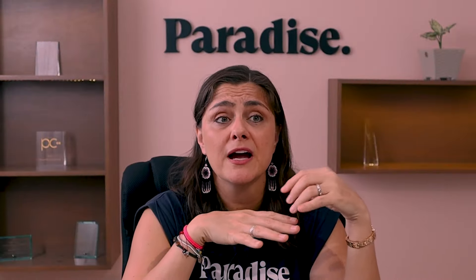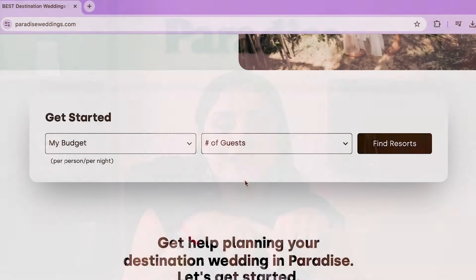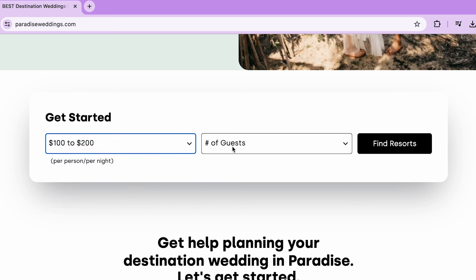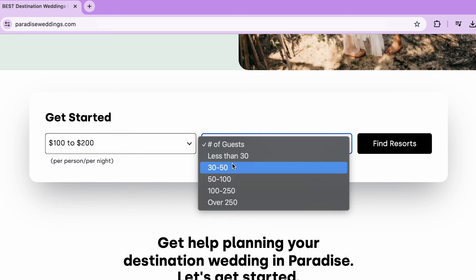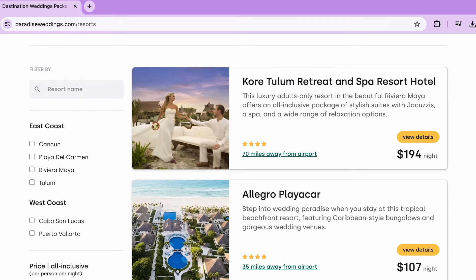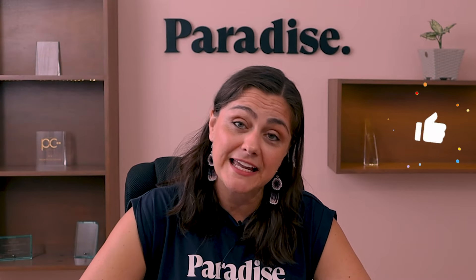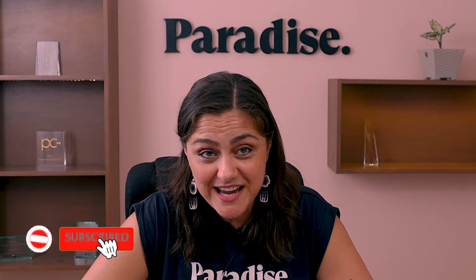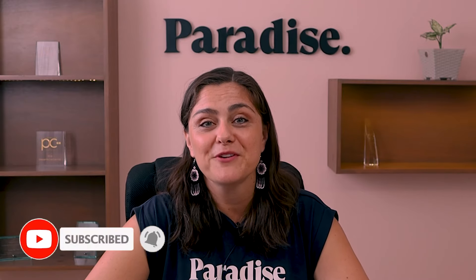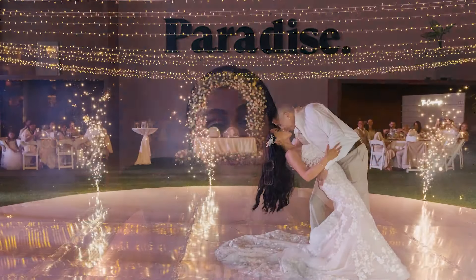If you're curious about what other resorts are out there and how things work, hop on our website, paradiseweddings.com, and go to the filter to see budget, number of people, and destinations — it can help you get a better idea. Give us a call and we'll be able to help you narrow it down and get the perfect spot for your big day. If you like this video, please don't forget to like it and subscribe to our channel so you can get more info and tips on destination weddings. You can also share a comment below on this video.